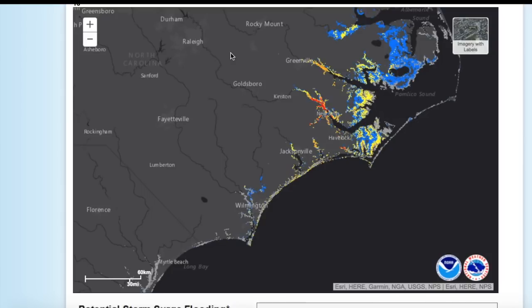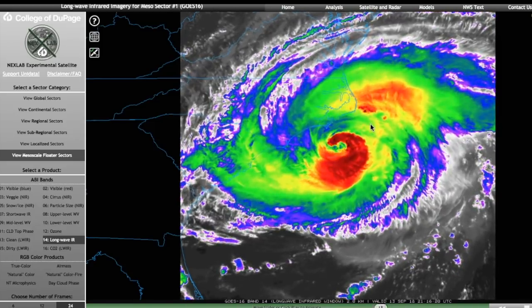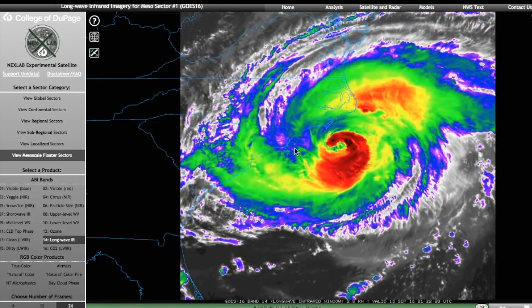If you haven't evacuated, then I kind of question your decision-making, because this is a very dangerous storm. All those forecasts showing the storm being catastrophic aren't too far off, except maybe in the wind category — the winds are going to be a little less intense. But that is no reason to neglect the storm, because it is still a very dangerous, very powerful hurricane. You should not take this storm lightly in any regard. This is a very serious situation for the coast of North Carolina and South Carolina. Please take it with the utmost seriousness.